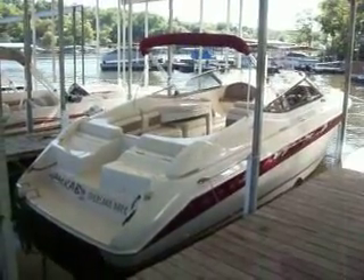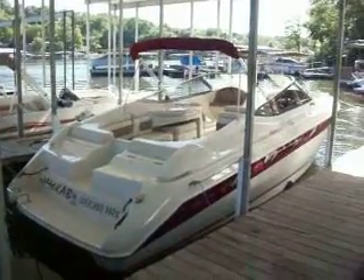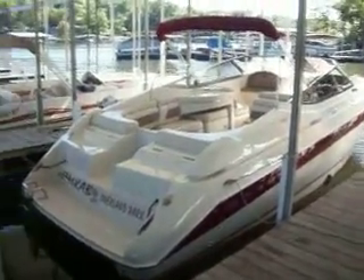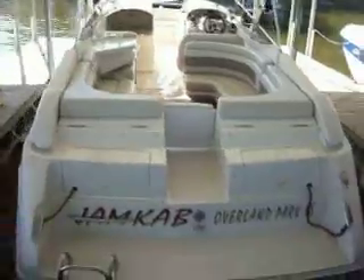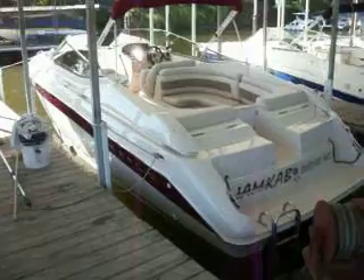Hey guys, this is Kyle Kelly from Kellysport taking you through a very clean boat. This could be arguably one of the cleaner 2800s we've probably ever brought in. This is a 2000 Regal 2800 LSR — the bow rider version of this boat, one of the most popular boats we ever sold here at Kellysport.